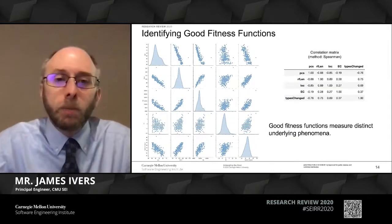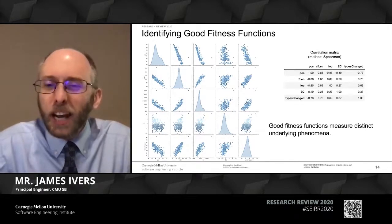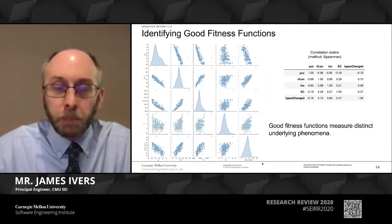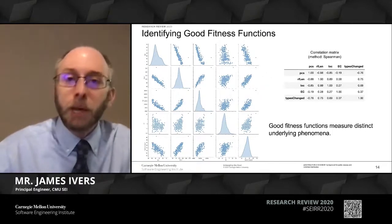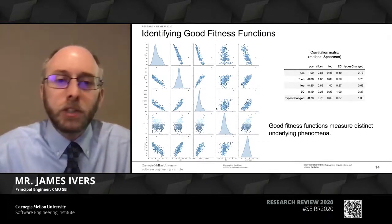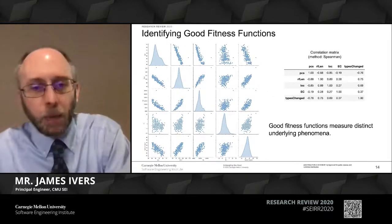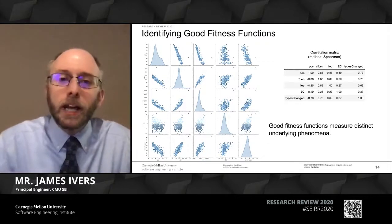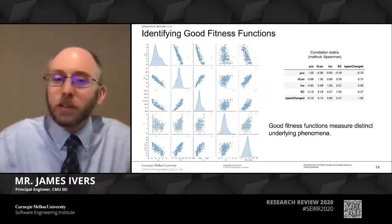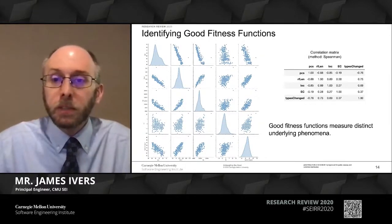On the back end, we mirror this qualitative developer input with statistical analysis to make sure that all the different functions we're looking at are actually measuring different underlying phenomena. While you can't read the individual labels on each of these fitness functions here, you can see that some correlate really highly—meaning you're maybe not really measuring such different things. We're doing this analysis both on the front end by talking with developers and on the back end by running the data, to find the good compromise: what are the fitness functions that differentiate solutions for us without wasting computational time, because the more objectives we add to the search, the more computationally expensive it becomes.